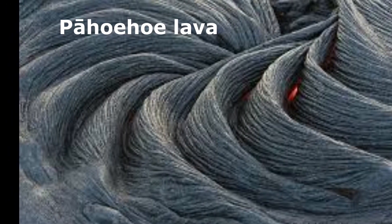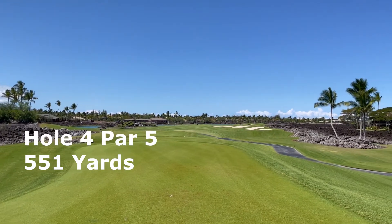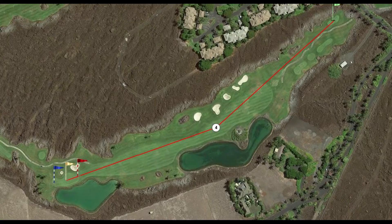Hole 4 is a monster 551-yard par 5 with water on the left side and a bunker complex on the right. This will prevent you from trying to reach the green in 2 or being too aggressive. This hole is best played with a conservative mindset. The greens are predictable and pristine with not much break.